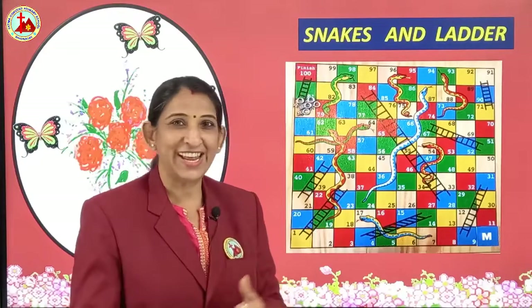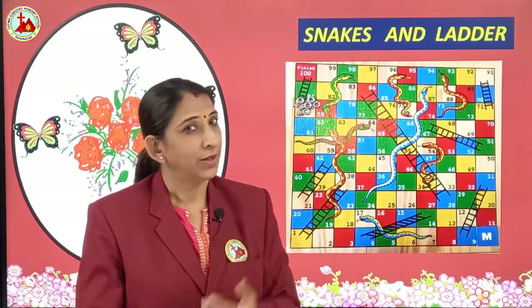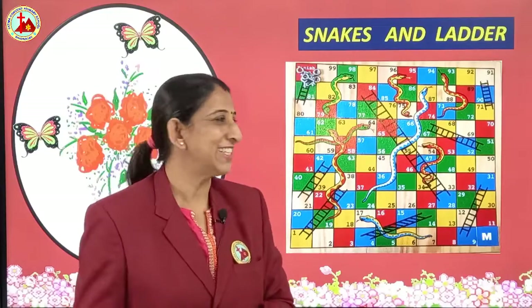Do you play snakes and ladders, children? Then you should play it — it is a very nice game.